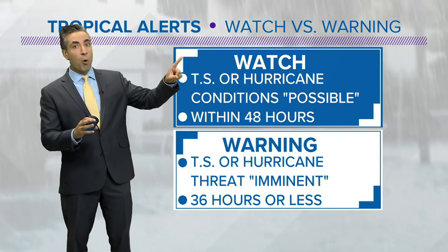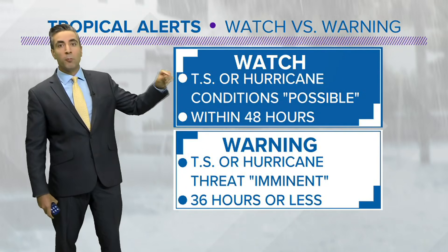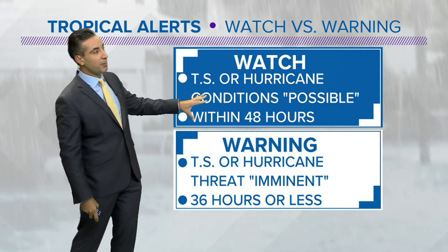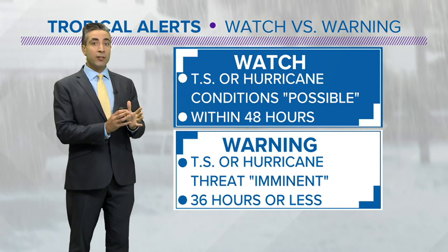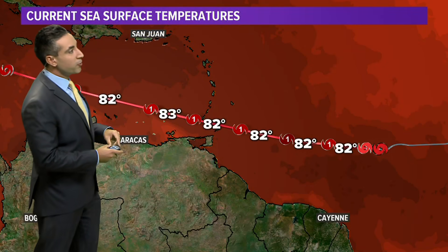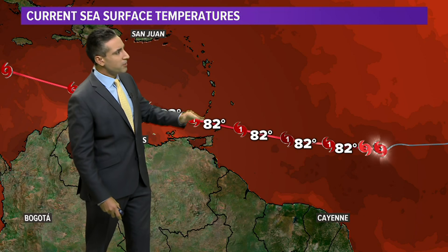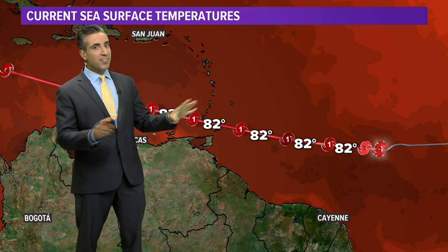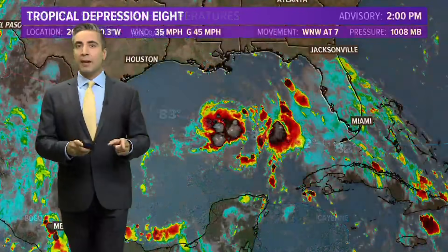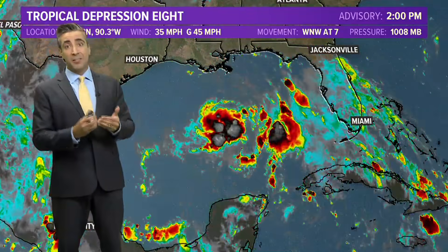Let's refresh ourselves on what watches and warnings mean. A watch means tropical storm or hurricane conditions are possible within 48 hours. As the timeline gets shorter — within 36 hours — that watch will be upgraded to a warning. Gonzalo is tracking at very low latitudes, currently south of 10 degrees, but it will gain latitude slowly and run into very warm ocean waters. It's the dry air we'll continue to watch to see if it gets entrained into the system and leads to further deterioration.